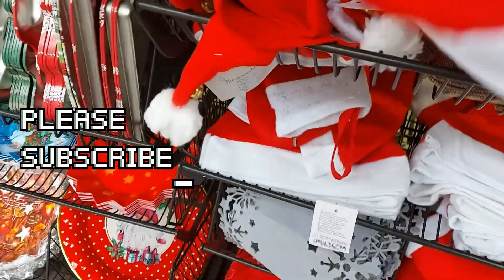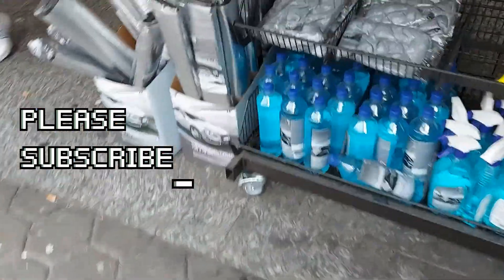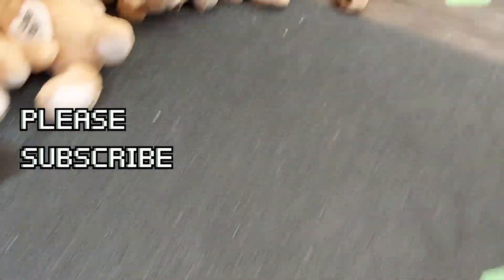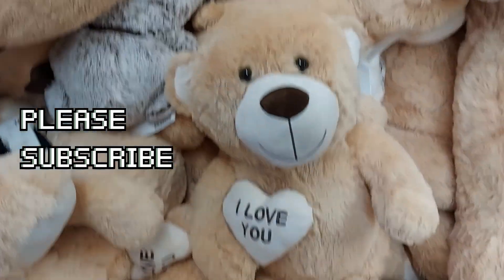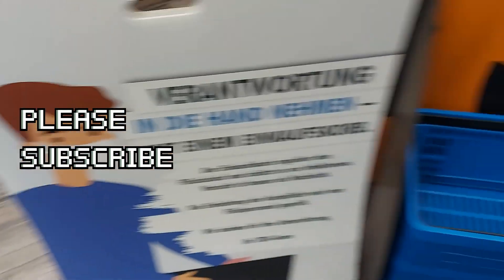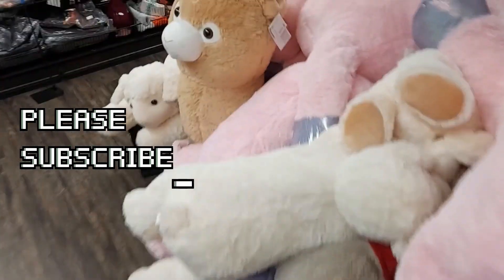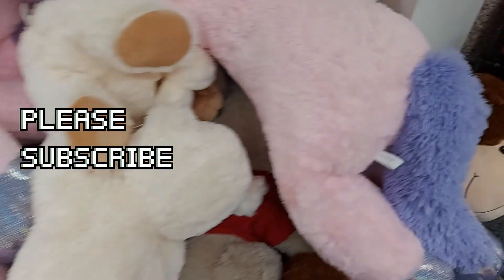This is the Christmas cup — I'll be getting this one and some other plates. Wow, look at this beautiful teddy! I love it, so beautiful. Wow, these are so beautiful!